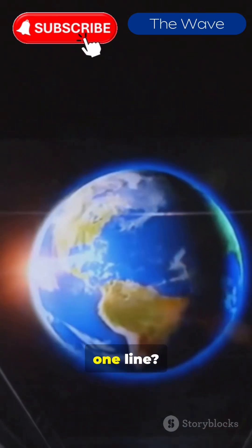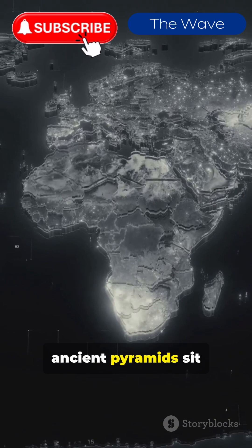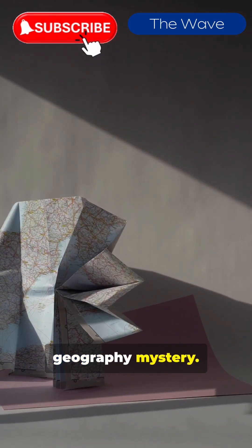Why are all pyramids aligned on one line? Why do 70% of major ancient pyramids sit on precise latitudes? Is it coincidence or ancient GPS? Let's unwrap the geography mystery.